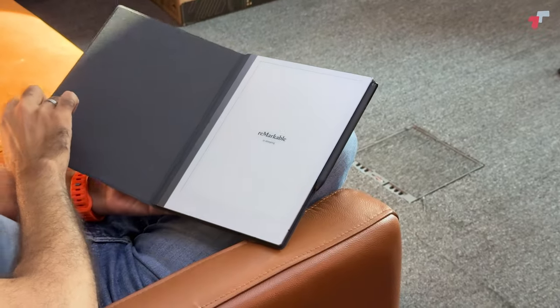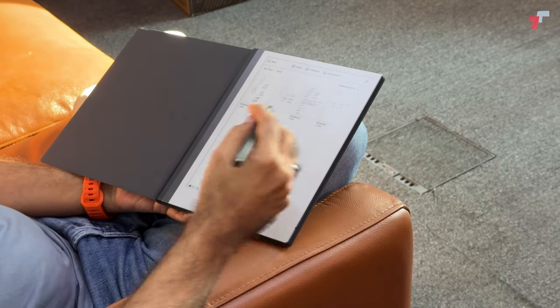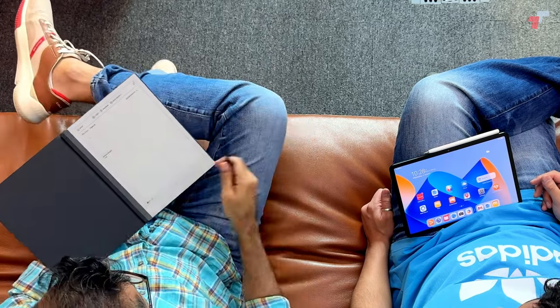I guess everybody wants to write notes, because a lot of you commented on our previous video. If you haven't seen that yet, that was the comparison between the Remarkable and the Lenovo Smart Paper. So very quickly — what is the Remarkable? So Remarkable is a dedicated tablet purely for note-taking. You can use it with a pen, and everything is purchased separately, so it can get a little pricey. We said that in the previous video, so go ahead and check that out.